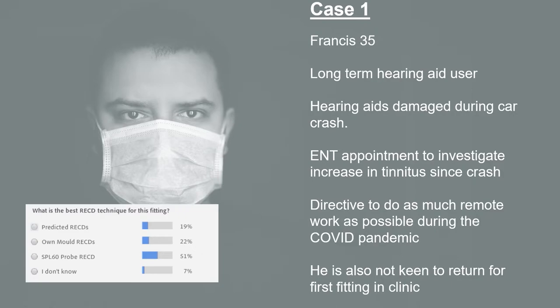The other option, which most people have chosen, is to use the SPL60 probe. With the SPL60 probe, we can take measurements of the patient's ear and do an on-ear RECD without needing the patient's hearing aids in clinic. There is a slight concession to accuracy versus the own mould method, but as long as we've got a good placement of the SPL probe, those differences will be minimal. So the SPL60 probe is probably the easiest way to achieve a high level of accuracy for the fitting of this patient.